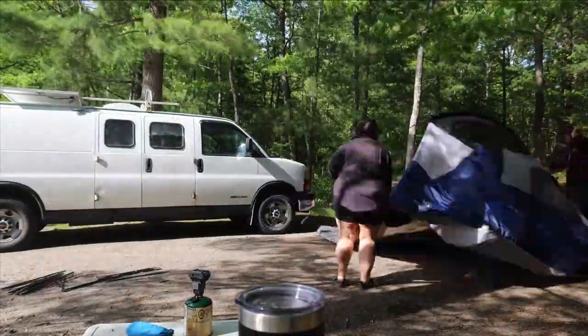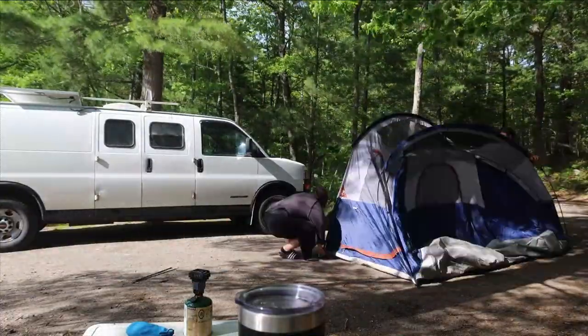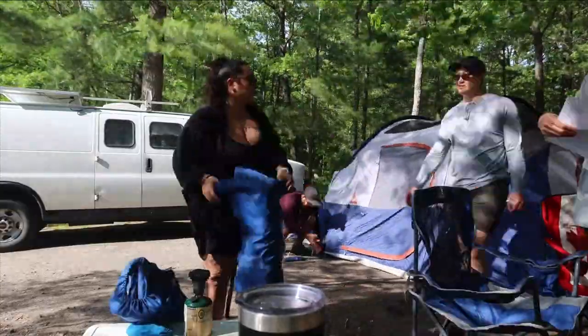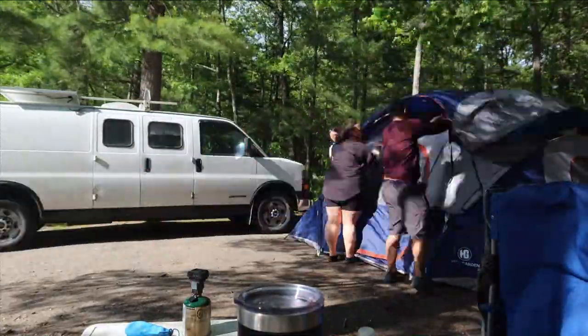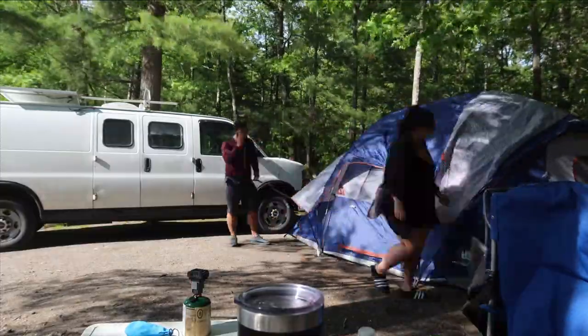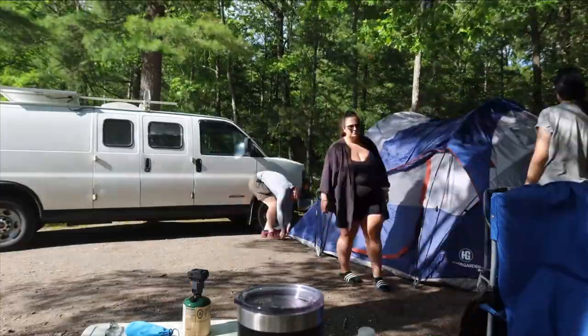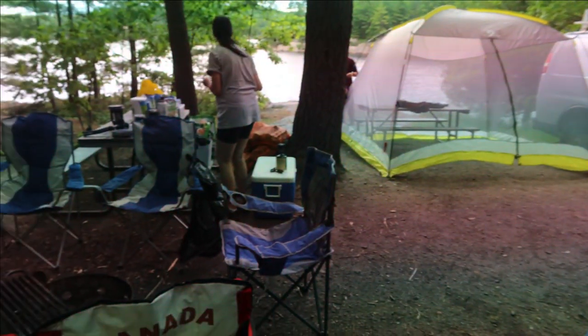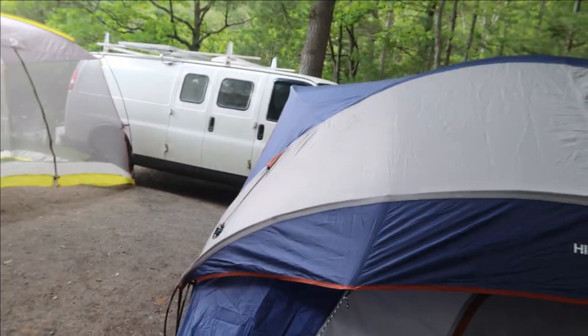Killarney Provincial Park has camping options for all age levels and experience levels. They offer backcountry camping, car camping, and roofed accommodations such as camp cabins and yurts. We personally have never tried the backcountry camping, but we've heard a lot of amazing things about backcountry at Killarney. We've always done car camping, and both times we've visited the park, we've loved our campsite.